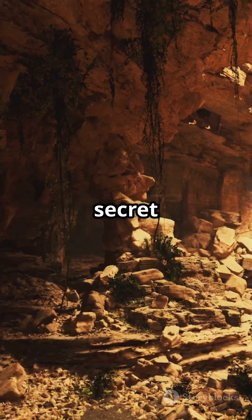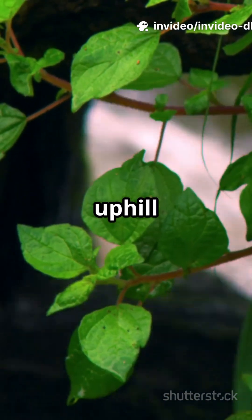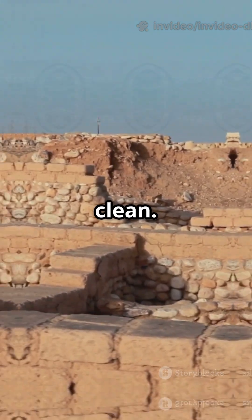And here's the kicker — archaeologists are still puzzling out how it all worked. The layout suggests secret channels and maybe even hidden reservoirs. Some believe Dholavira's people could move water uphill with clever gradients and gravity tricks.